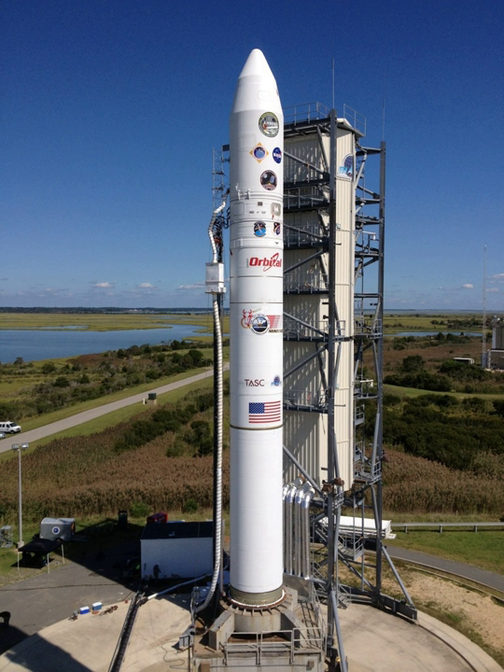The initial launch of a Minotaur V occurred on 7 September 2013 at 3:27 UTC from Launch Pad 0B at the Mid-Atlantic Regional Spaceport in Virginia. The payload for the maiden flight was the LADEE Lunar Exoatmosphere Science spacecraft.